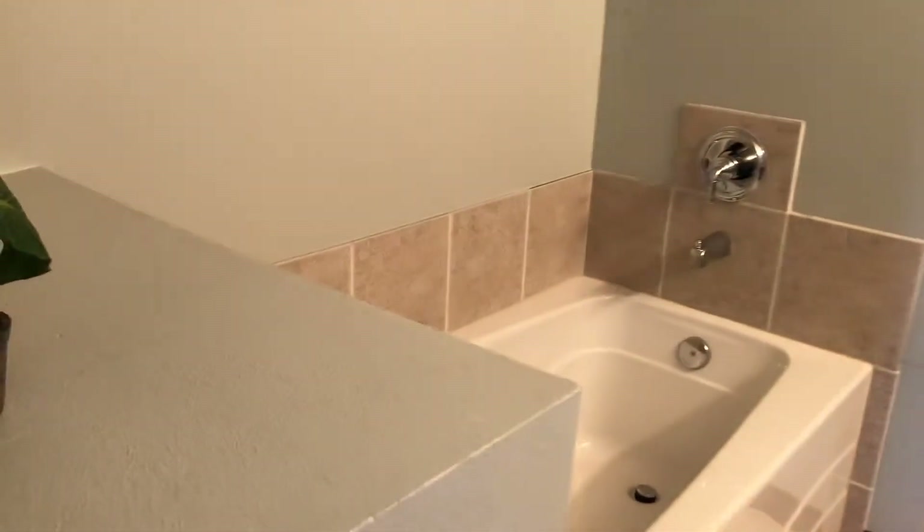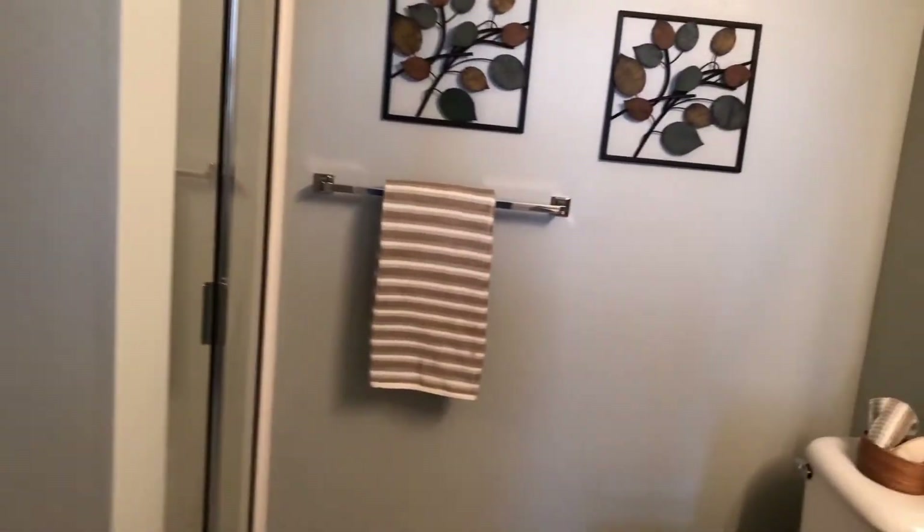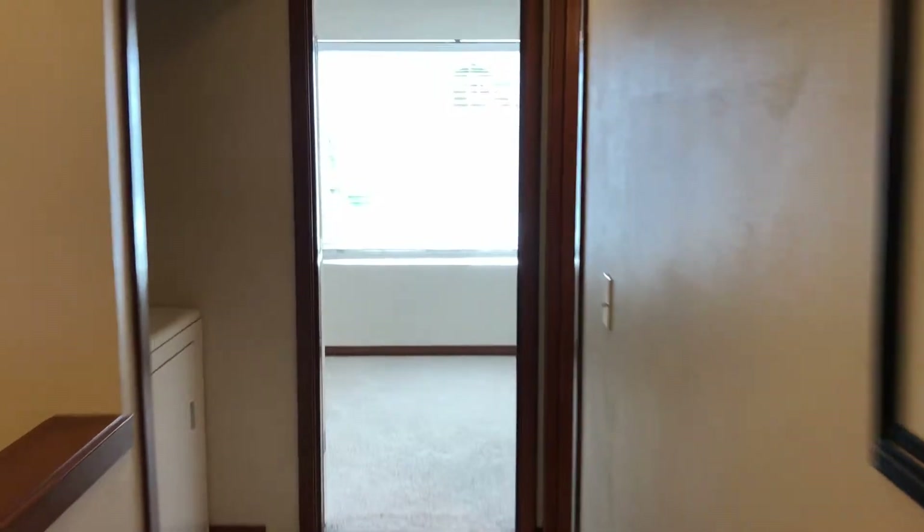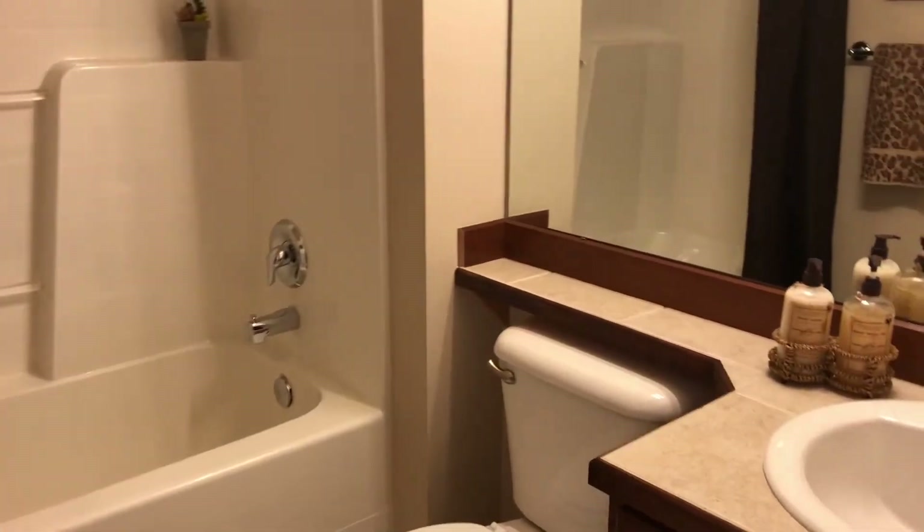Five-piece master bathroom. Laundry room. Full bathroom. And the second bedroom — that's a nice deep closet, it's kind of hard to tell from here, but it's a nice deep closet.